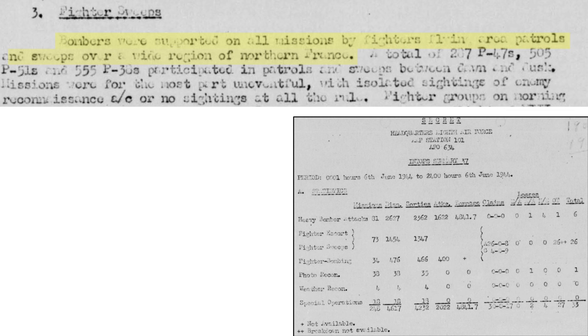Bombers were supported by fighters flying in area patrols and sweeps, including 287 P-47s, 505 P-51s, and 555 P-38s. Generally, no enemy aircraft were sighted. This image shows the zones of fighter coverage on the first mission of June 6th. Each patrol coverage orbiting zone lists the number of squadrons, type of fighter plane, and time on station. For example, one area is protected by two squadrons of P-47s from 4:25 AM to 7 AM, relieved by a single squadron at 6:45. The fighters served as a protective screen, orbiting their on-station zones shielding the landing beaches from enemy aircraft.